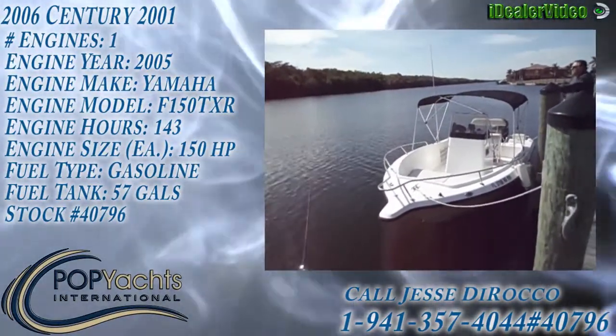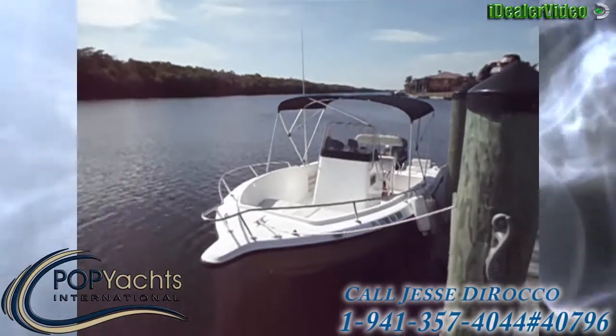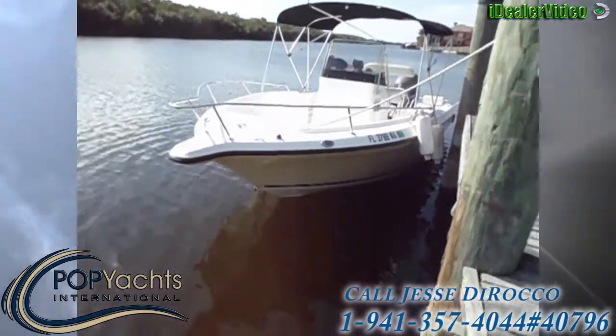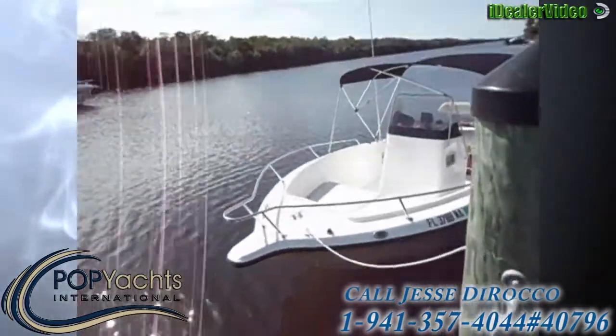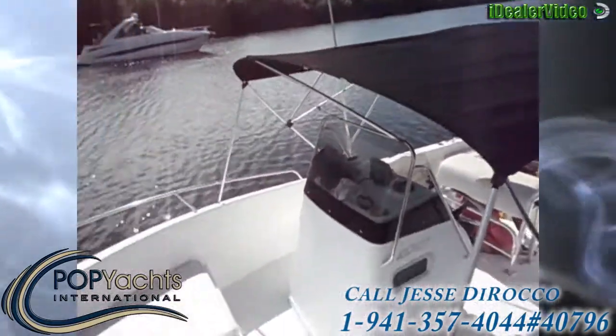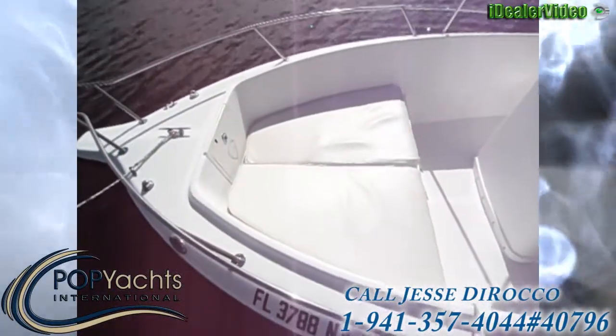Check out this 2006 Century 2001. It's got a yellow hull and it's in good shape. It has a black Bimini top and a sun pad in the front.